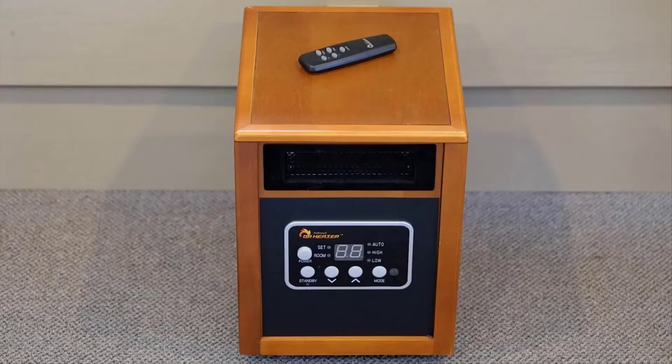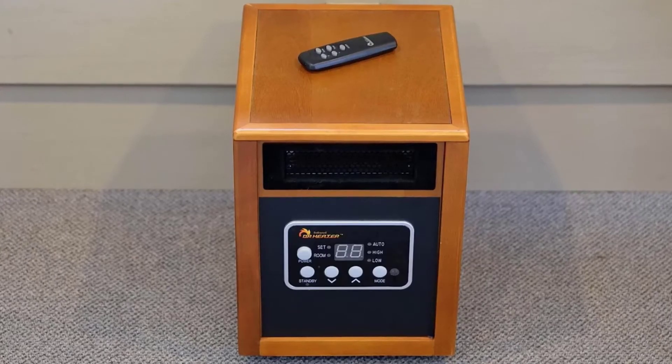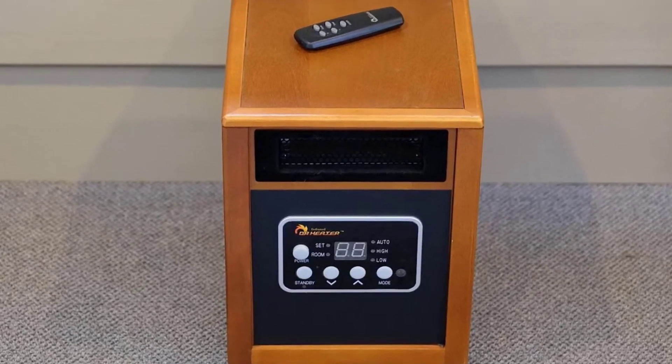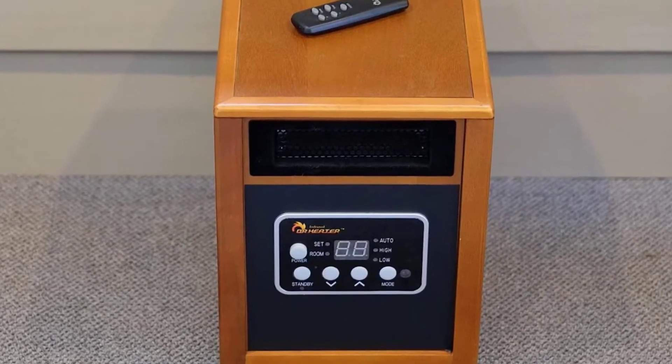The number 2 on the list is Dr. Infrared. Dr. Infrared sought to make a product that would not kill their customers' wallets. Their products combine the quality comfort of standard convection air heating with infrared technology.